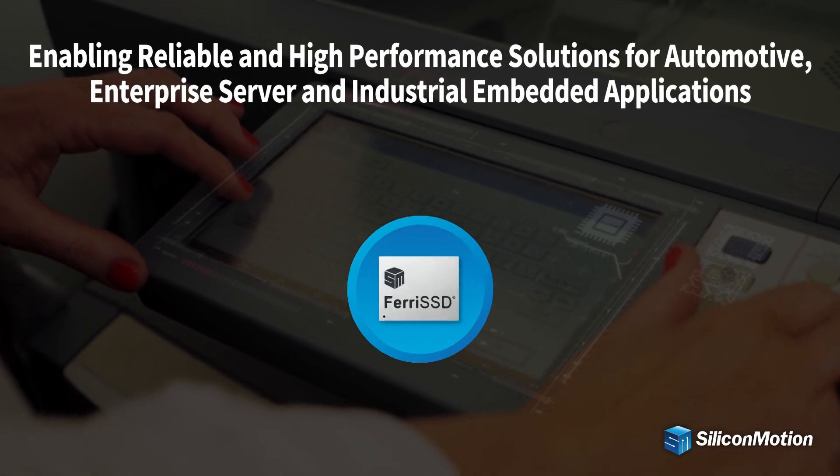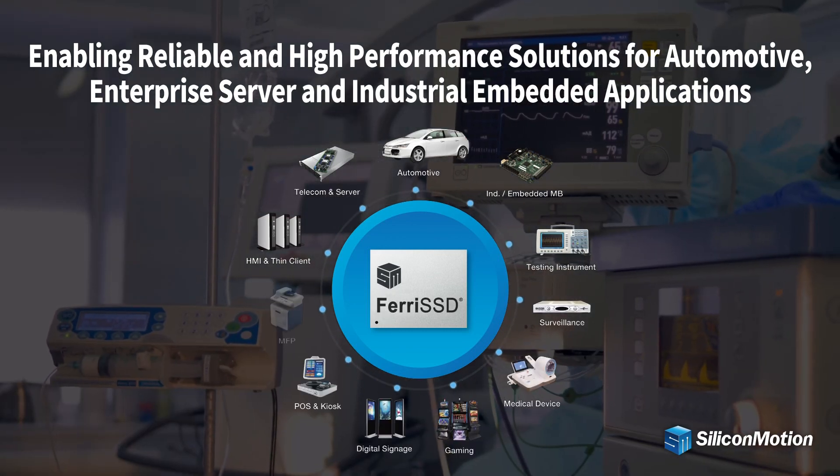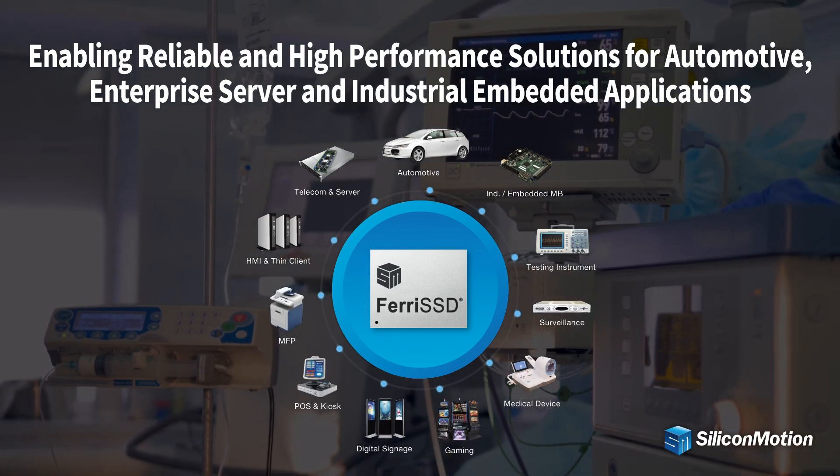Ferai SSD enables reliable and high-performance solutions for enterprise cloud server, automotive, and industrial embedded applications.